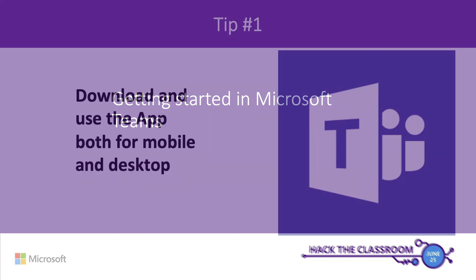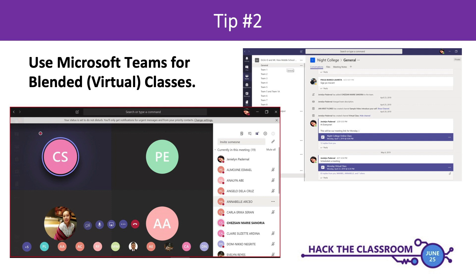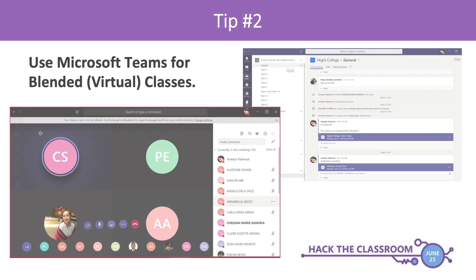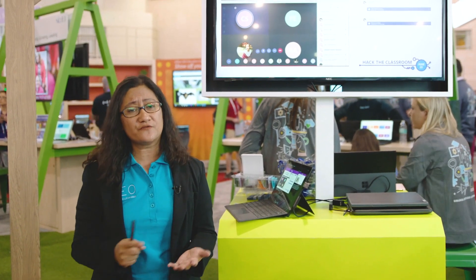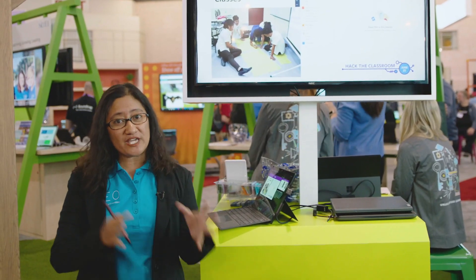So here are my lucky 13 tips on how you can get started with Microsoft Teams. First tip: download the app, both for mobile and desktop. This is really helpful because whether you're teaching in elementary, high school, or university, you can have access to information and your class anytime, anywhere. Next tip: you can use Microsoft Teams for blended virtual classes — discuss face-to-face and then continue the discussion virtually using Teams. You might also want to use Teams for flipped classes. Upload all the videos and photos before you meet students in class, then when you do meet them, simply facilitate the activities related to those lessons.